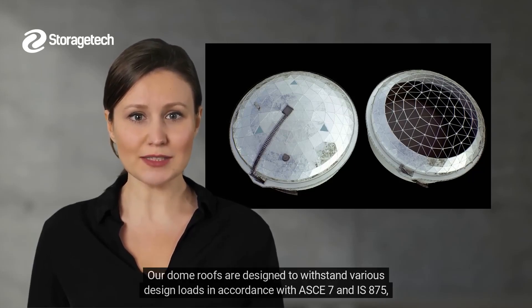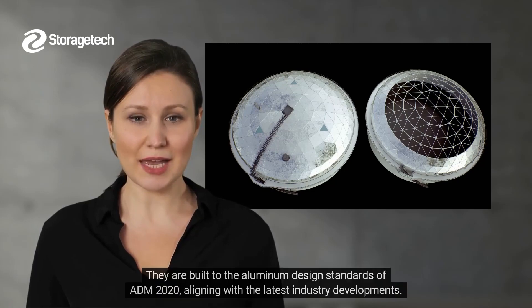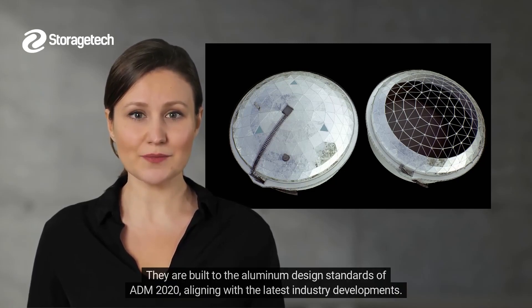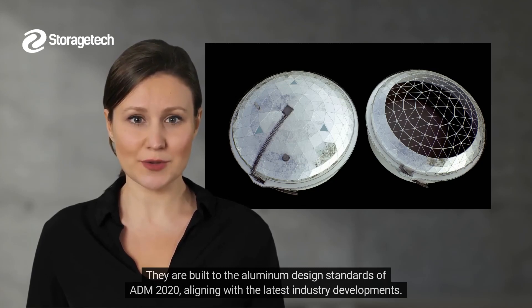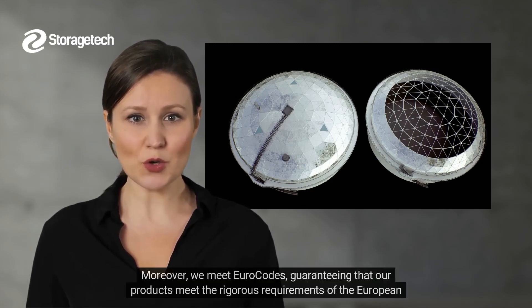Our dome roofs are designed to withstand various design loads in accordance with ASCE 7 and IS 875, ensuring structural integrity. They are built to the aluminum design standards of ADM 2020, aligning with the latest industry developments. Moreover, we meet Eurocodes, guaranteeing that our products meet the rigorous requirements of the European market.